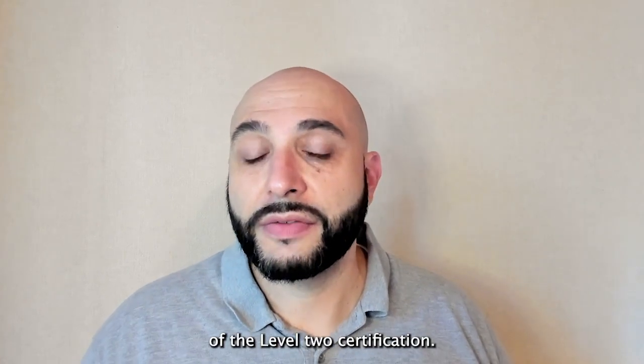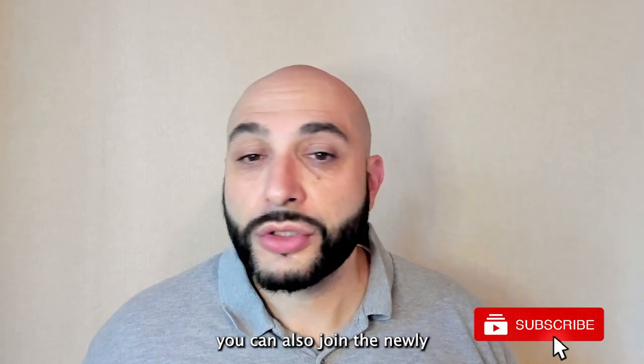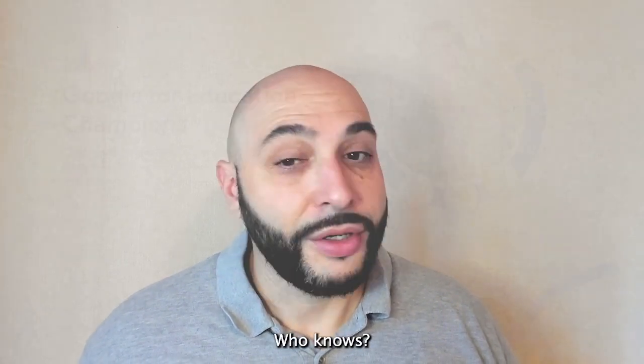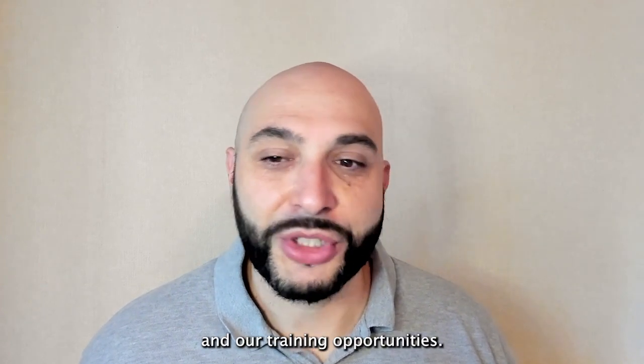Once you achieve level one, you might consider going on to the advanced training of the level two certification. And down the road, if you're looking for a leadership role where you can train others, you can also join the newly created Google Champions team by becoming either a coach, a trainer, or an innovator — who knows, you might even make it onto their website. For more information and support, reach out to anyone at the LTC about Google certification and our training opportunities.